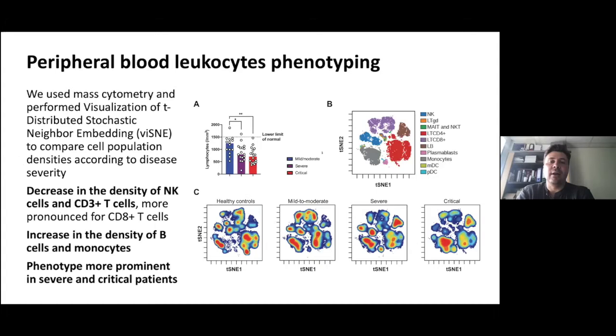We first analyzed peripheral blood leukocyte phenotyping using mass cytometry with a panel including 30 surface markers, allowing distinction of different populations. Between the different groups, there was a decrease in the density of NK cells and CD3+ T cells, more pronounced for CD8+ cells, driving the lymphopenia described since the beginning of the disease. We also observed an increase in B cells, plasmablasts, and monocytes, with this phenotype more prominent as disease severity increased.